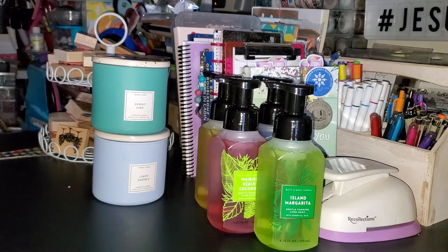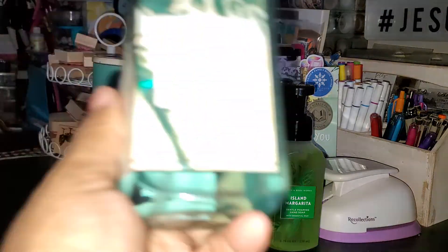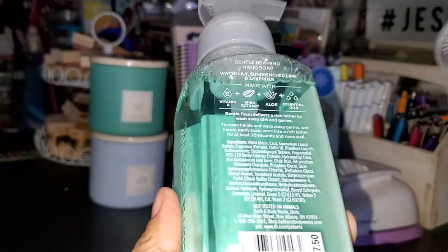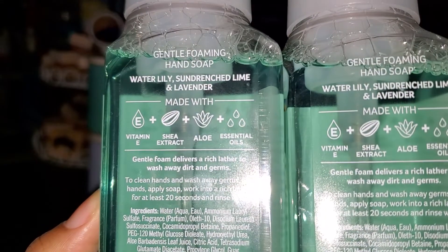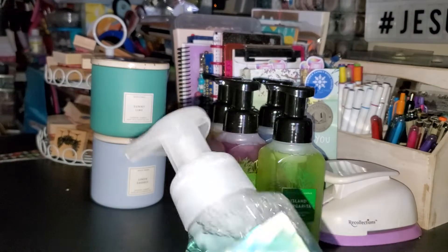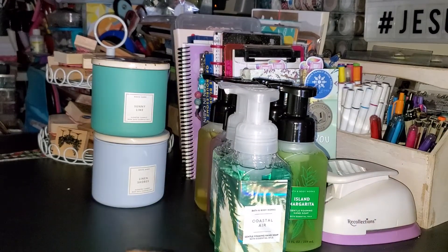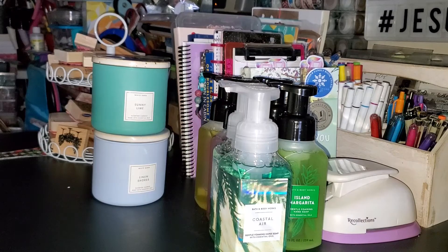The next two I picked up - she said they were out of the candles in this scent, so I just grabbed the hand soaps. That was Coastal Air, and the scent notes are water lily, sun-drenched lime, and lavender. This smells really good - I was kind of disappointed that they were out of the candles.